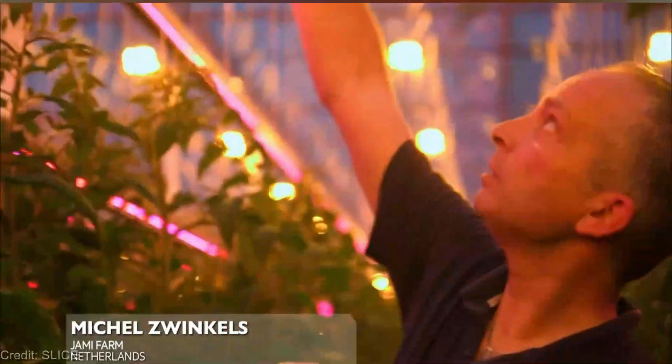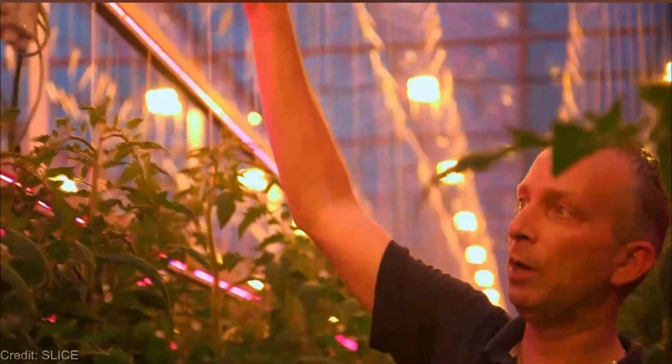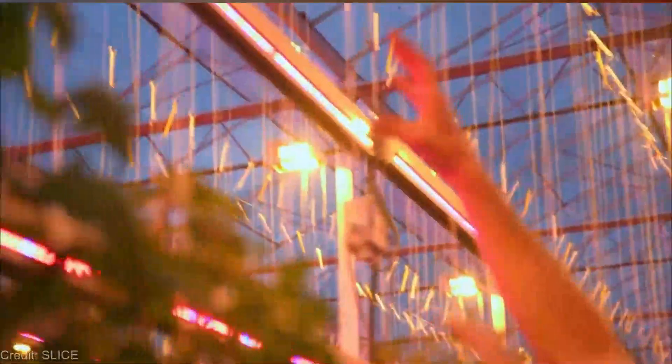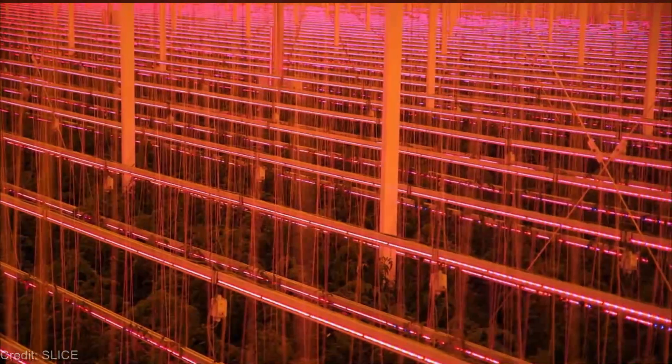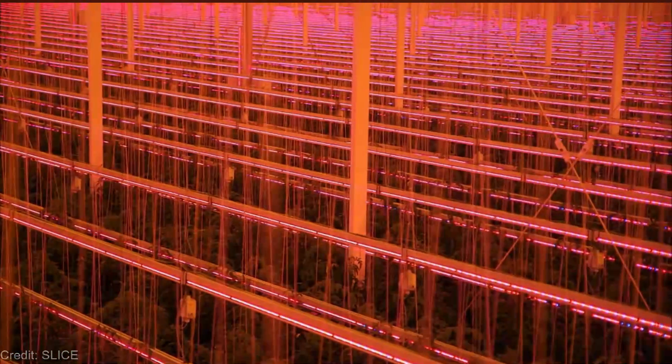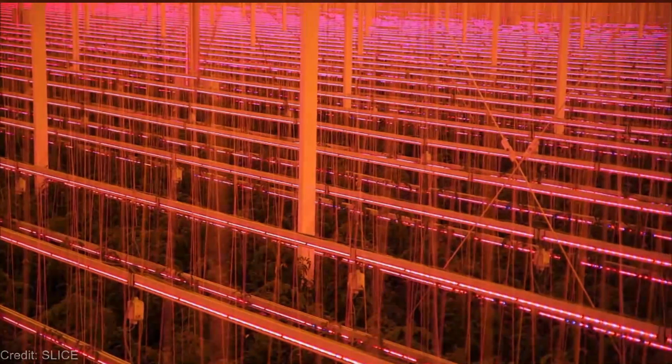A world where plants grow taller, faster, and yield bountiful harvests regardless of the season — well, thanks to LED lighting, that dream is becoming a reality. LED lights have revolutionized the way we grow crops, and I'm here to shed some light on why they are a game changer.